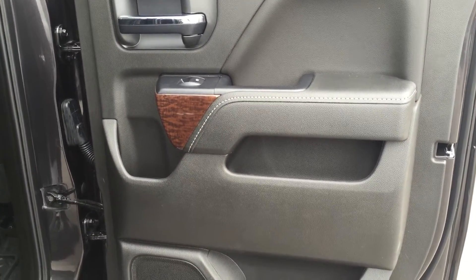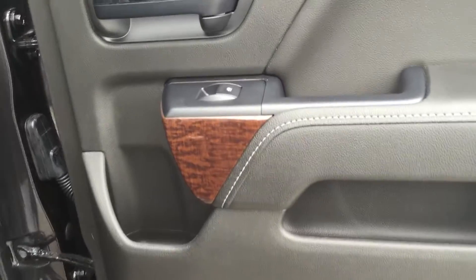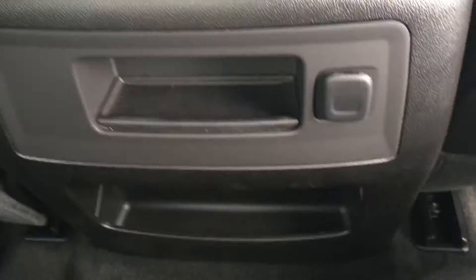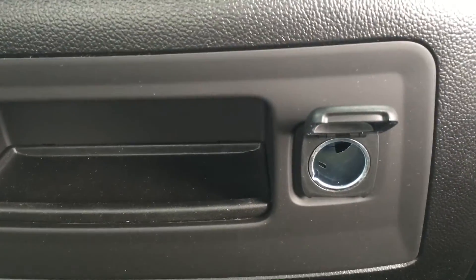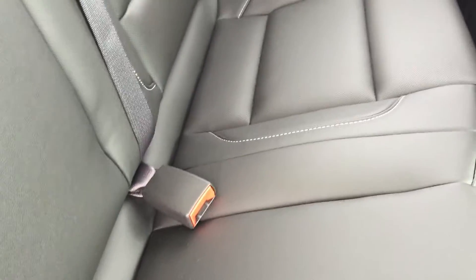Looking at the rear passenger side door, on the inside there is quite a bit of storage as well as that nice wood grain trim and powered window control. Stepping into the back seat, there is storage behind both the passenger seat and the driver's seat. Behind the middle console area there are two storage compartments and an auxiliary power outlet, handy for charging mobile devices. The second row seating supports three people, meaning you can seat a total of five in this truck.